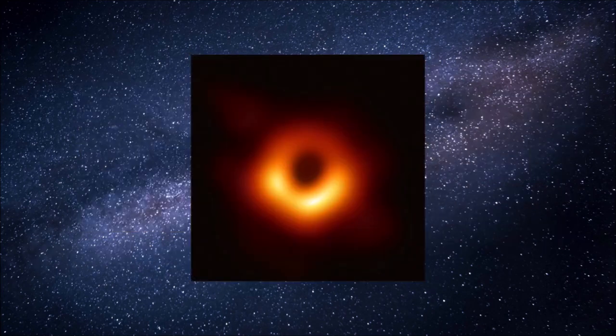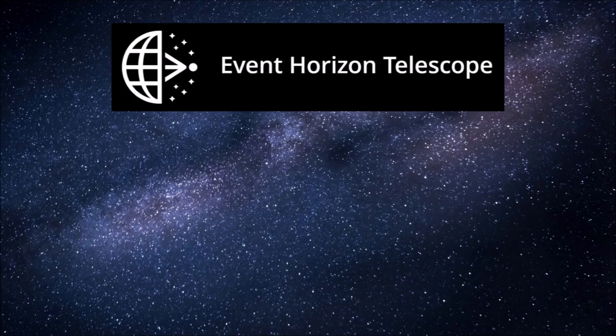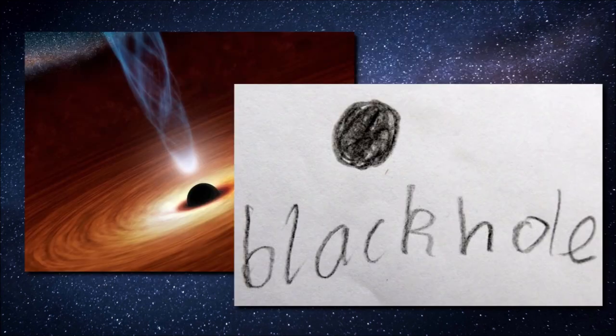If you are disappointed with the cost involved and the seemingly bad resolution of the black hole photo, according to a page on the EHT website, obtaining sharp images of the black hole event horizon is very challenging. The resolution is akin to counting individual dimples on a golf ball in Los Angeles from New York. If you really want a better resolution, you could always download an artist's impression — or ask your seven-year-old to draw you one. That's what I did. He didn't even have to know what one was.